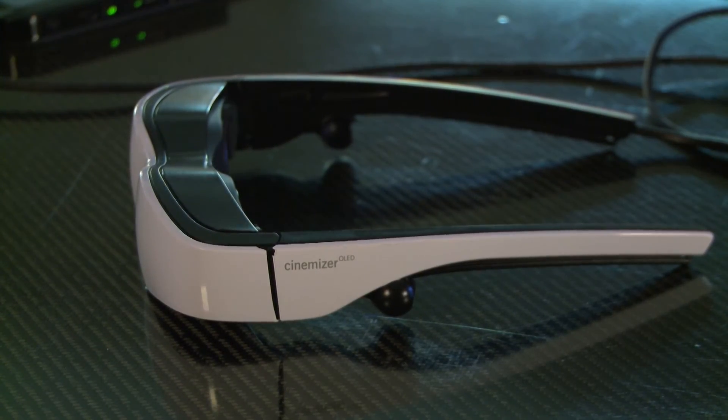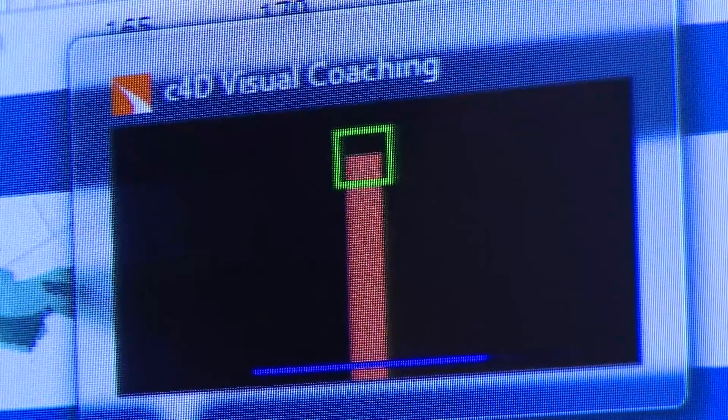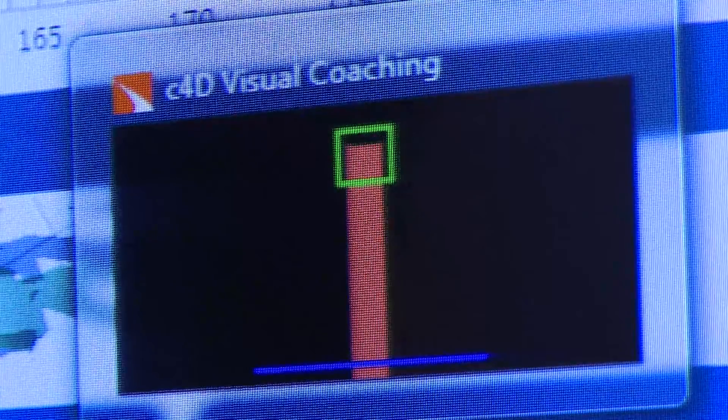Special goggles show the patient a window with a bar in it. As she breathes, her goal is to get that bar inside of that window.